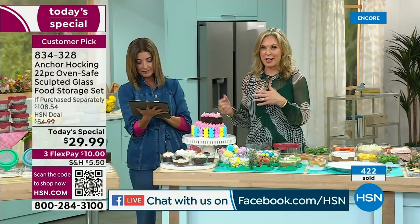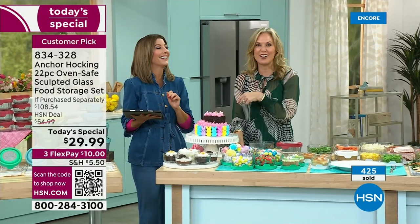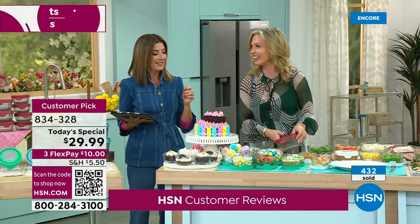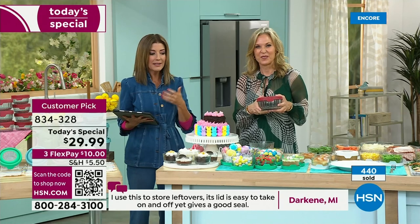We were chatting before we went on air about how much we use this in our homes. She was at home and her husband asked what she was working on tonight — she was holding Anchor Hocking. She said, 'actually, this,' because they own a set. Her husband said, 'I love these.' They're in the refrigerator and the cupboard every single day.